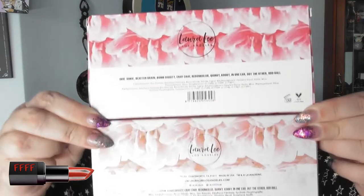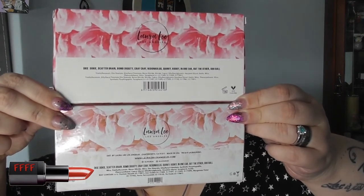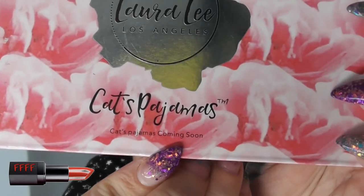The back of them also look very different. Fake on the top, the real on the bottom. And the real dead giveaway on the fake — it says 'Kat's pyjamas' and 'Coming soon.' Really.